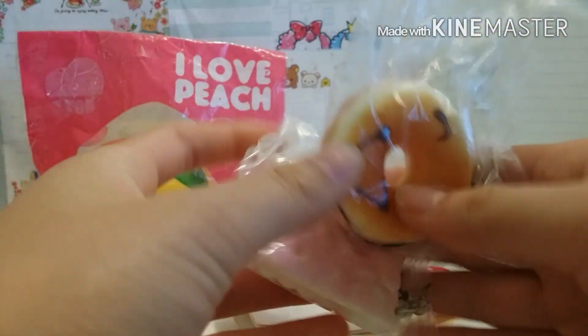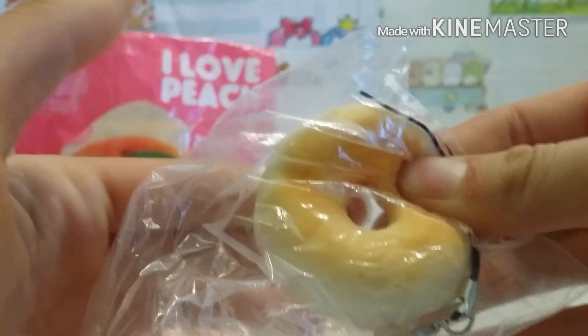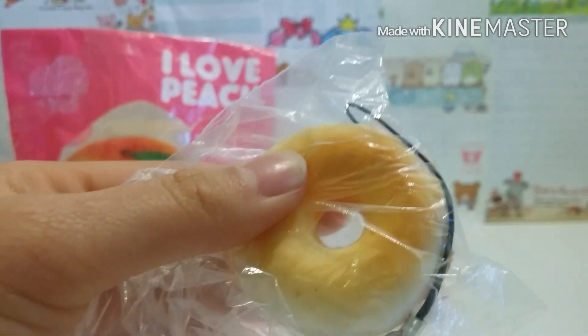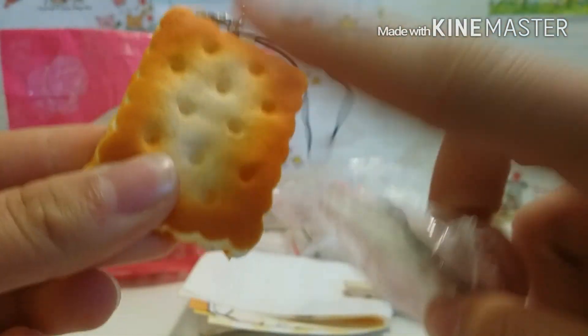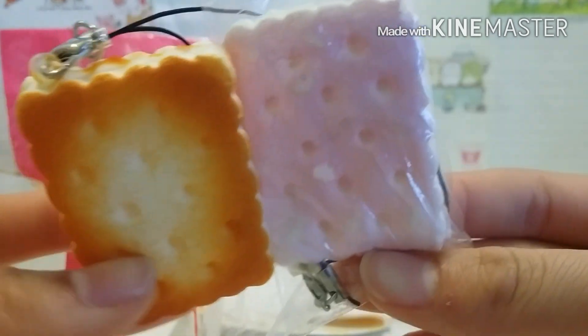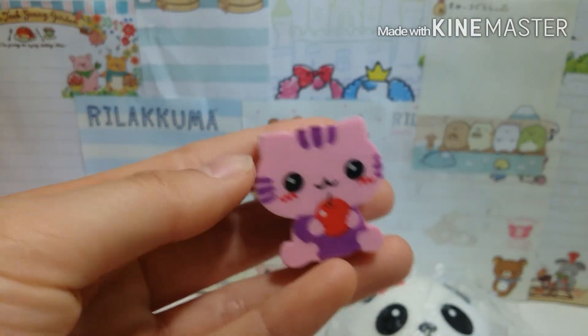Here are the extras, along with the memo paper. Bagel or donut — whoa, that's really soft, it's pretty squishy too. And this next extra, she gave me this strawberry biscuit. Do you guys remember my FAMO package? I got this regular biscuit. This one has a face on it, and this is super cute. She also gave me this really cute eraser.